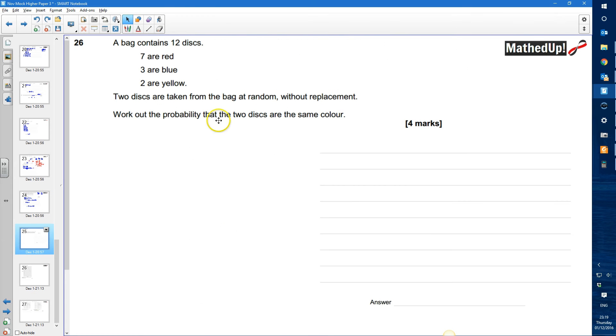Question 26. A bag contains 12 discs: seven are red, three are blue, two are yellow. Two discs are taken from the bag at random without replacement. We need to work out the probability that the two discs are the same colour.